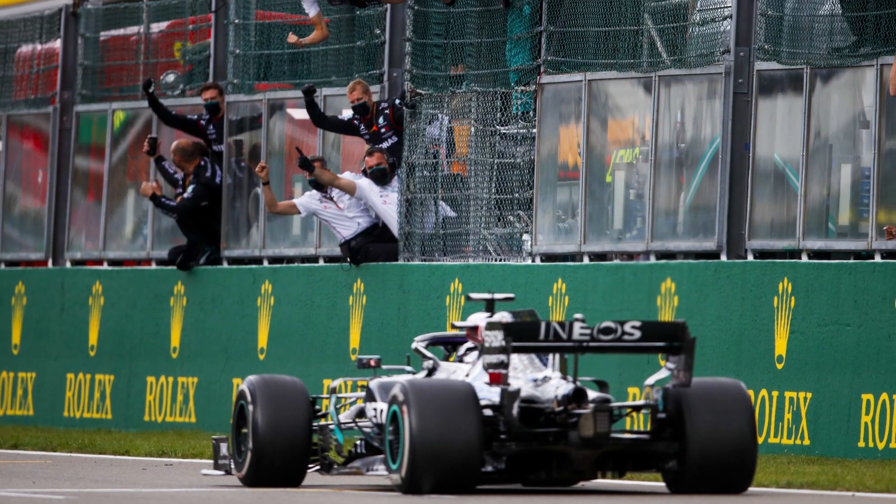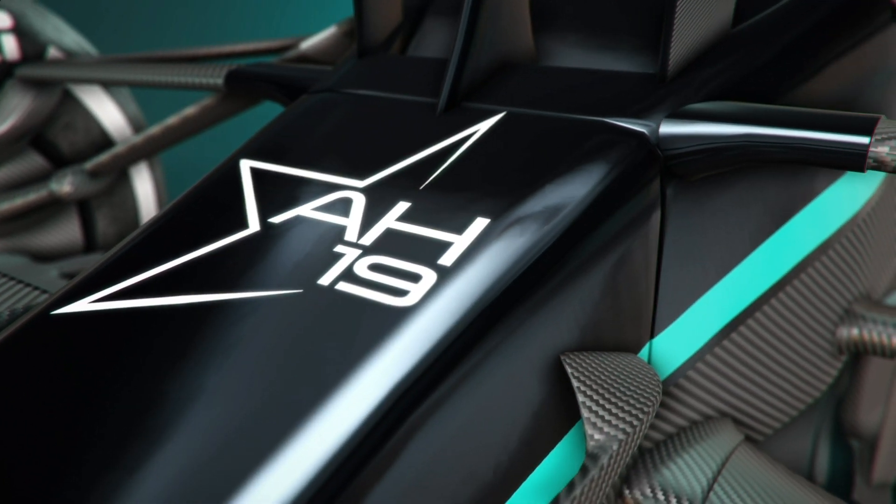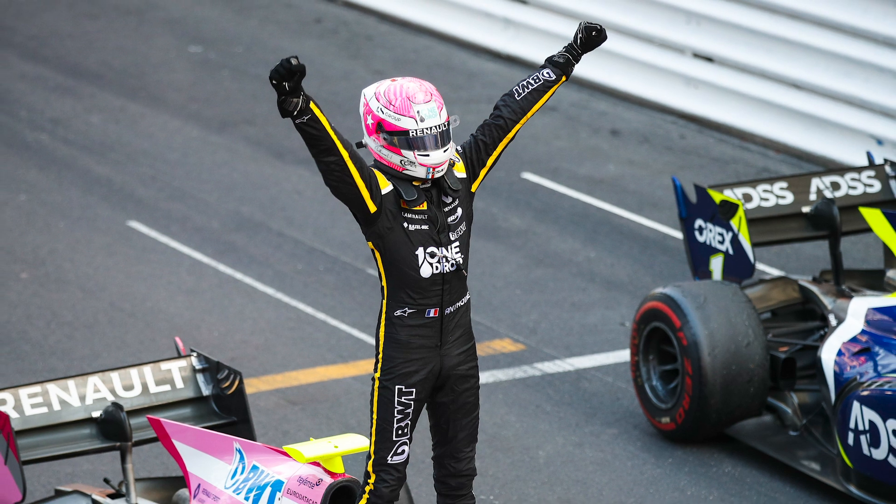Let's take a look at Mercedes' new parts, but first let's draw some attention to the AH19 logo on the nose, in tribute to Antoine Hubert, who passed away this time last year in the Spa F2 race, and who will never be forgotten.